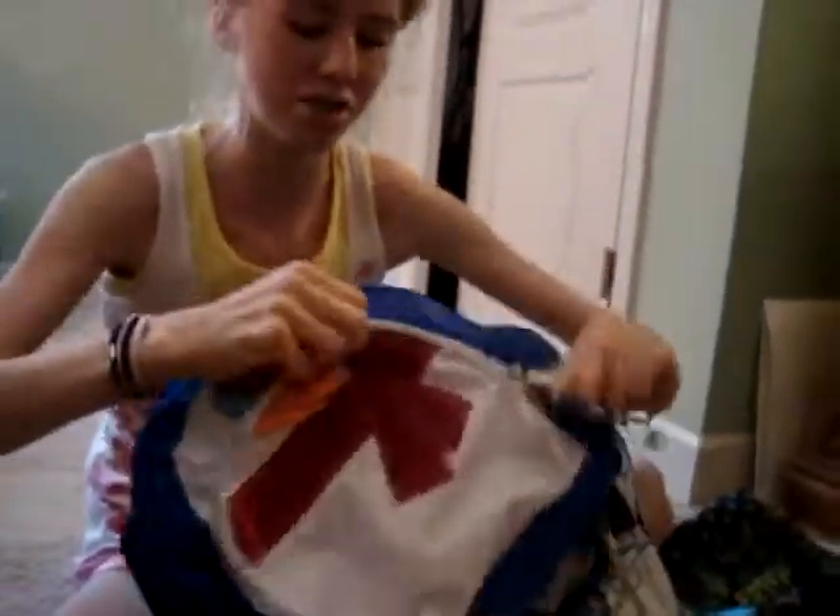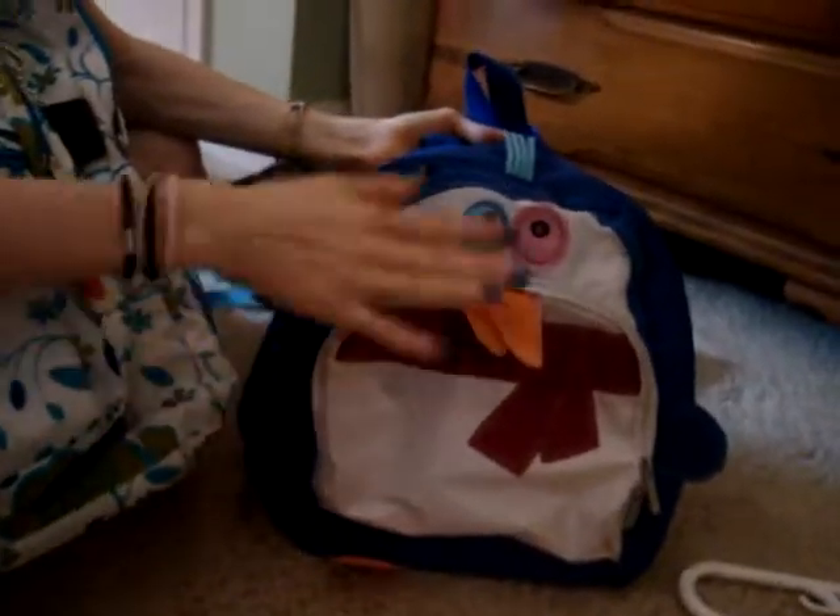Then I have this little penguin bag — well, it looks like a penguin. I got it from my aunt for Christmas, and it's from Bath & Body Works. It was really cute, I love that.